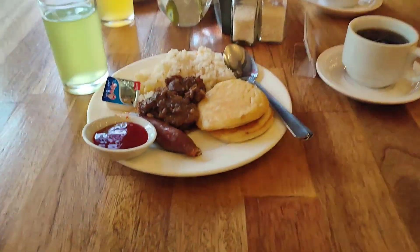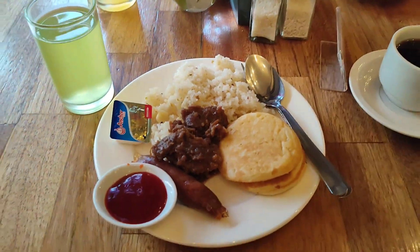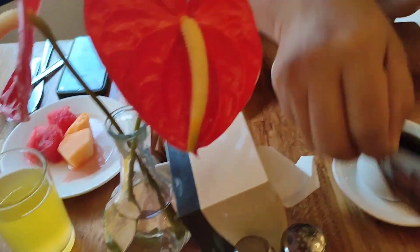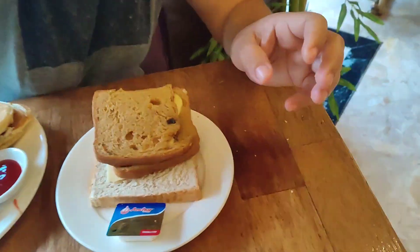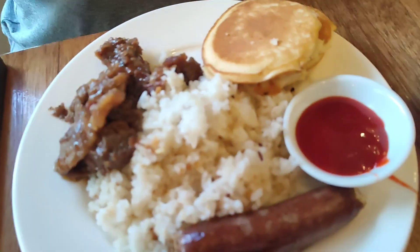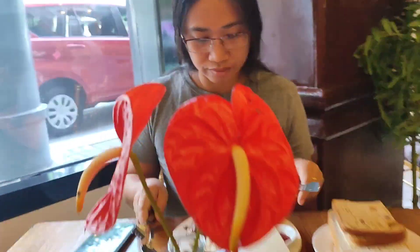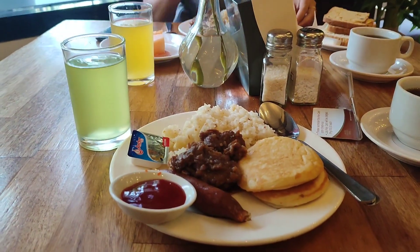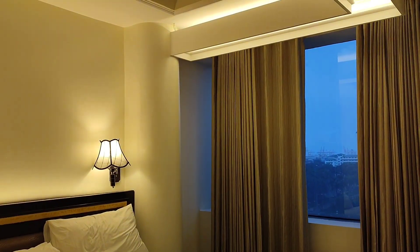So here is our breakfast — coffee and fruits. Oh my god, here is bread and rice. That's her food.